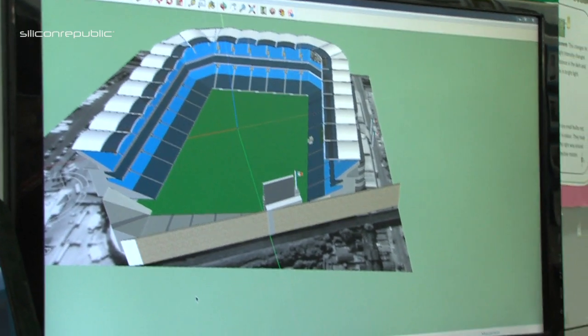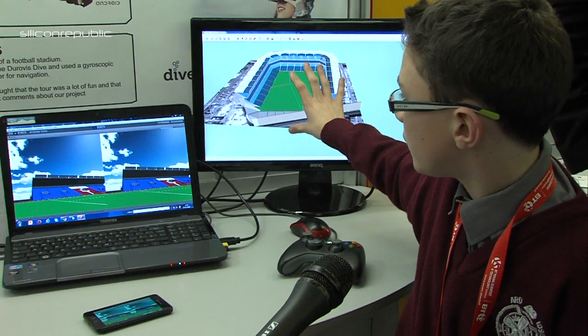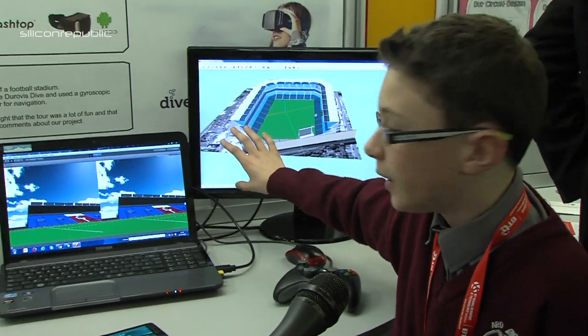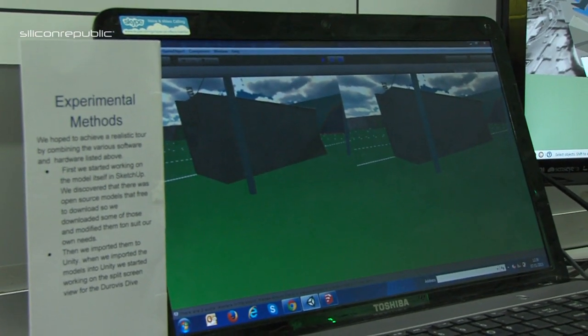So this is basically what we get the models out of, it's called SketchUp 3D. We take it from here and we design the models and we use something called Google Maps and that allows us to create an accurate size of the area that we're trying to recreate.